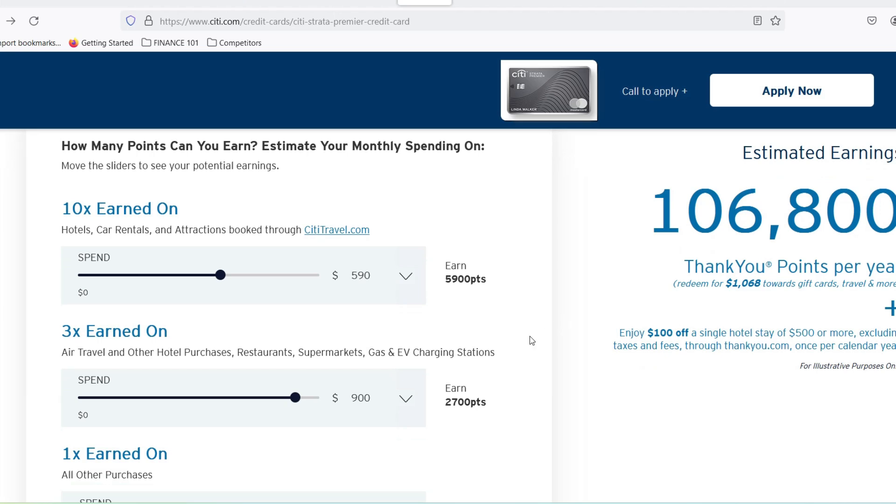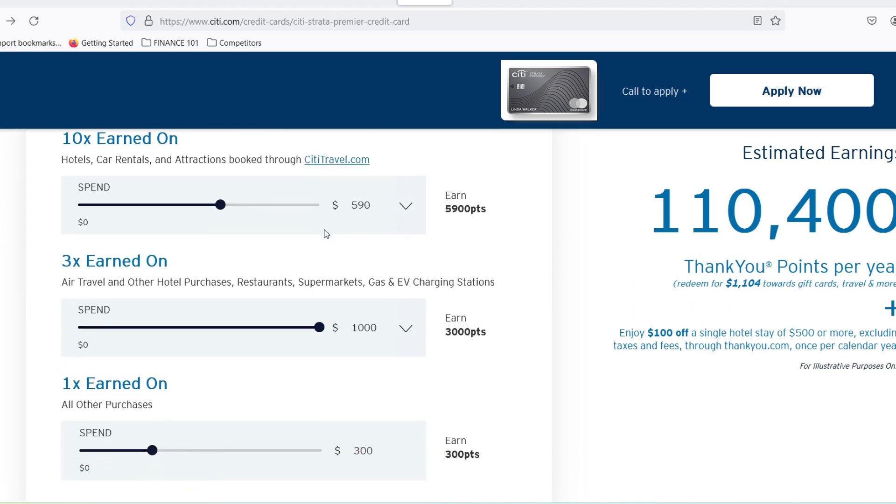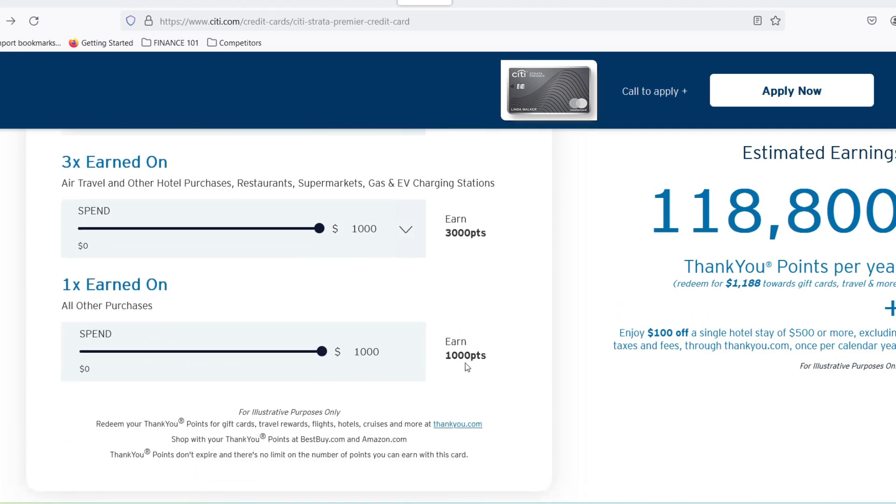The City Premier Miles card can be a fantastic tool for frequent flyers who can leverage its benefits. However, the annual fee requires careful consideration. Before you apply, assess your travel habits, spending patterns, and ability to maximize the card's perks. Remember, it's all about finding the right card that fits your travel style and budget. Thanks for watching, and until next time, happy travels.